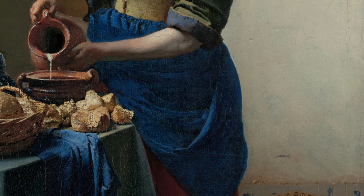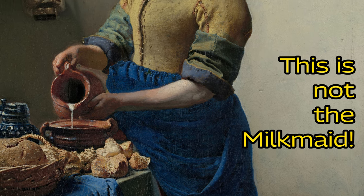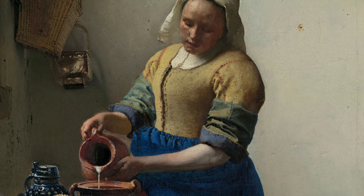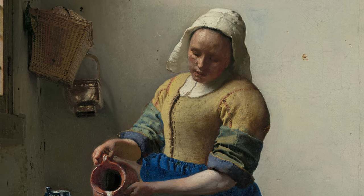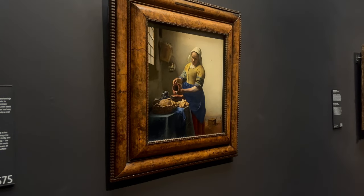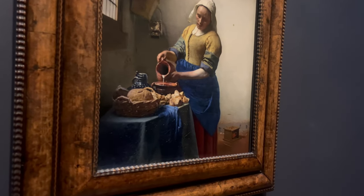To finish off, one more fun fact. Did you know that you're in fact not looking at a milkmaid at all here? We see a house servant. Because a milkmaid sold milk door to door. The mistake arose because painters in Vermeer's time did not yet name their paintings, and centuries later it was wrongly called the milkmaid.